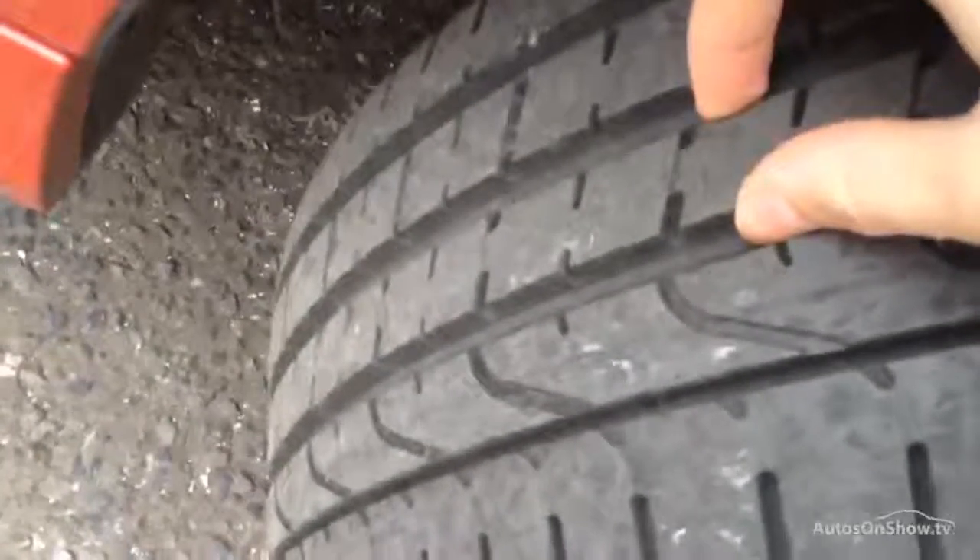Starting with the offside front tyre — tread depth, you're looking at easily a good 4 to 5mm there.